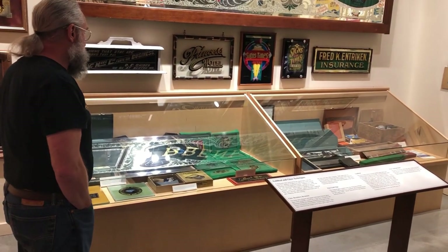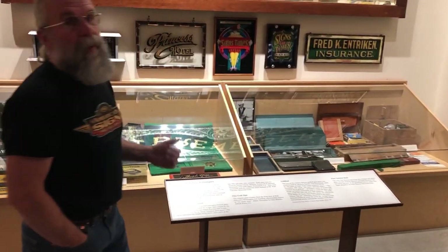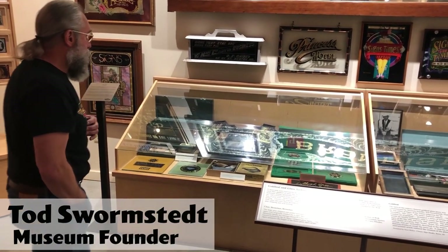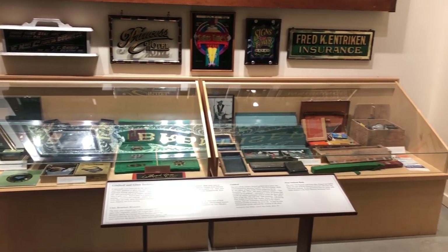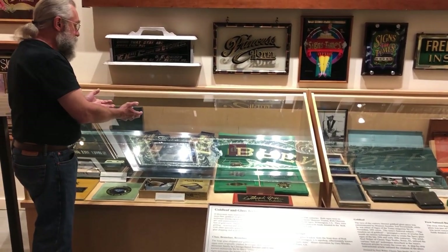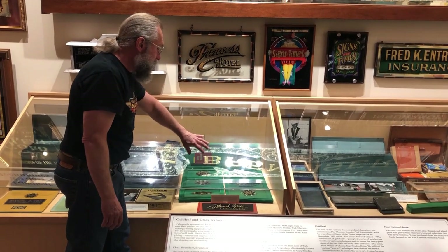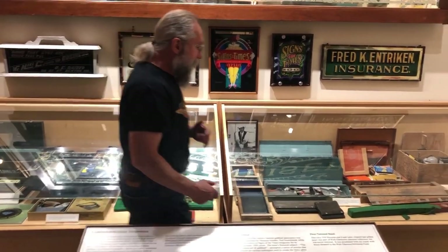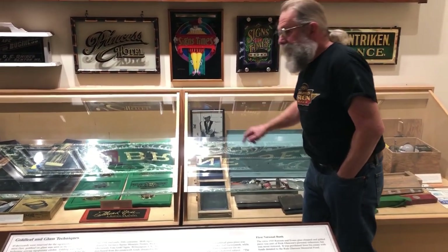We're here in the gold leaf area of the sign museum, and these two glass cases profile a very colorful gold leaf artist named Stephen Parish, who is from Aurora, Nebraska. Everything in these cases belongs to Stephen Parish. You can see one of his side kits laid open with the various brushes and materials he used. There's a green felt with some salesman samples of the gold leaf work he would do, and a picture of Stephen Parish in the back with this kind of smirk on his face.